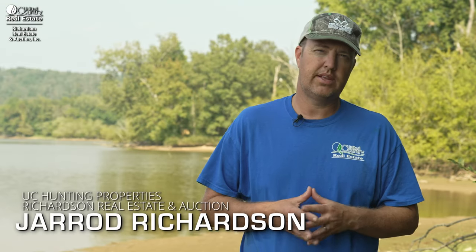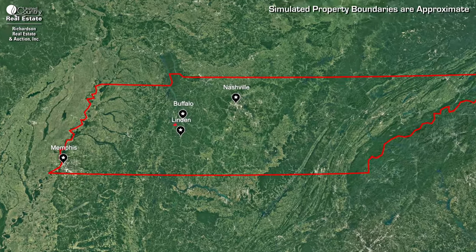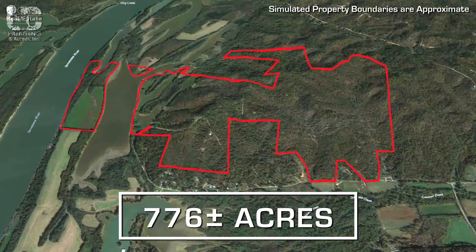My name is Jared Richardson with United Country Richardson Real Estate and Auction in Linden, Tennessee. I'm standing here on the banks of the Tennessee River on 776 acres we have listed.